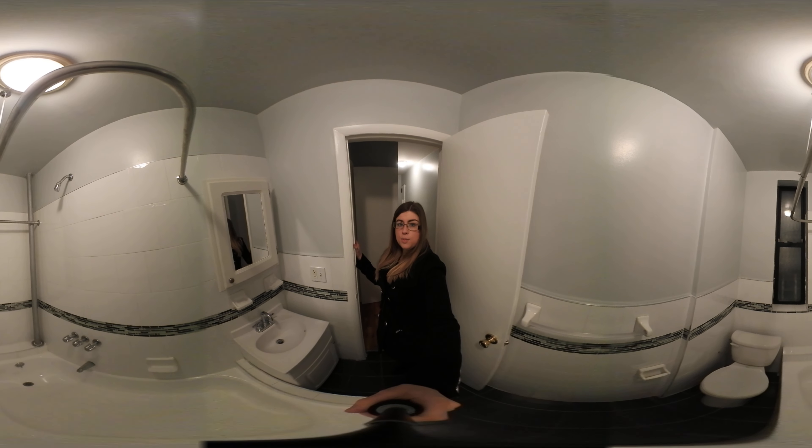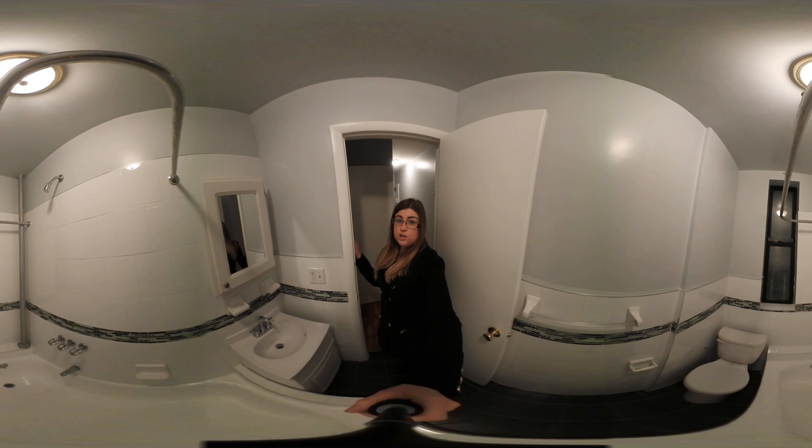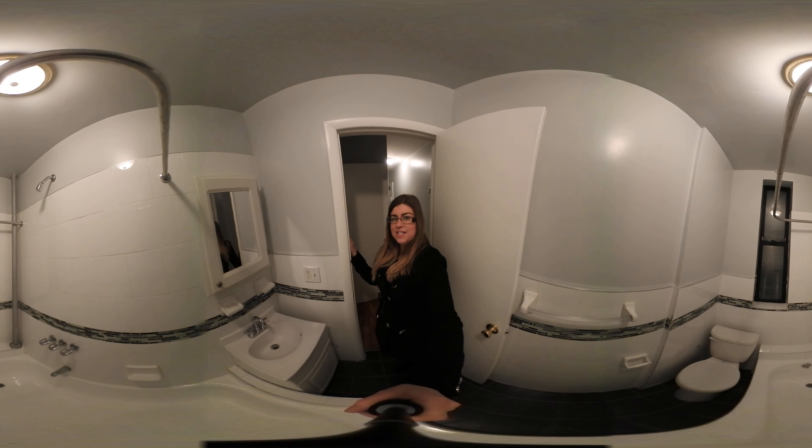If you would like to see this apartment in person, my contact information is in the description box below. Subscribe to our YouTube channel so you can stay up-to-date on the latest listings in Uptown Manhattan. Have a great day.